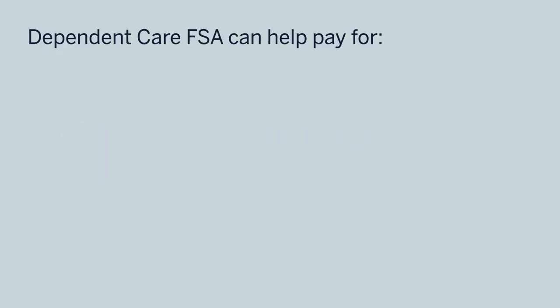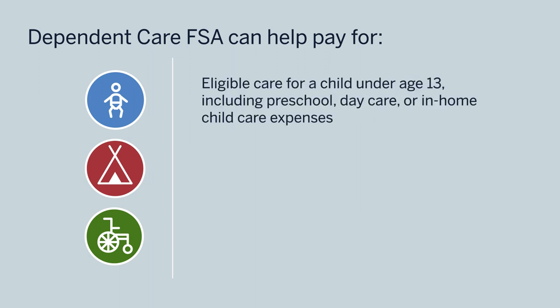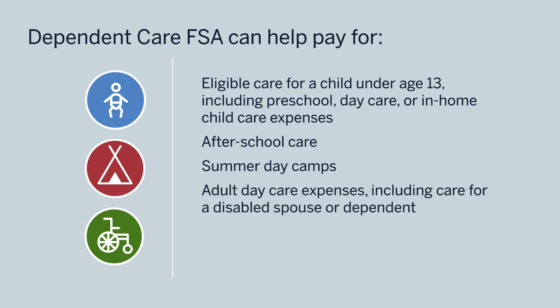Let's go over the dependent care FSA. If you're caring for a young child, or a disabled spouse or dependent adult, you can set aside pre-tax money to pay for eligible dependent care expenses. That includes everything from daycare to after-school care to many types of summer camps. If you care for a dependent adult, this account may be used to cover in-home care or adult daycare programs. Just a reminder: the dependent care FSA does not cover health care expenses for a dependent — the health FSA can be used for those costs.